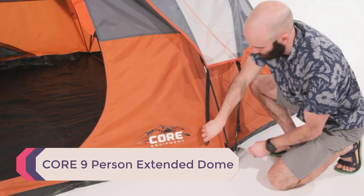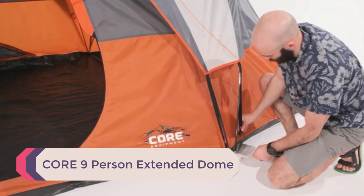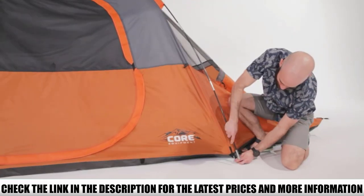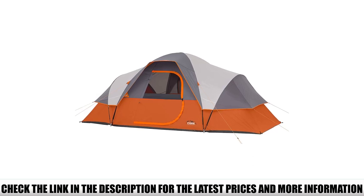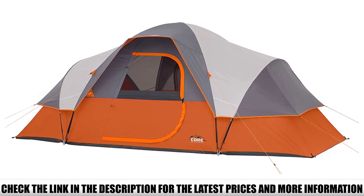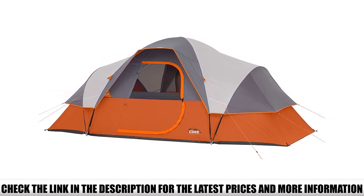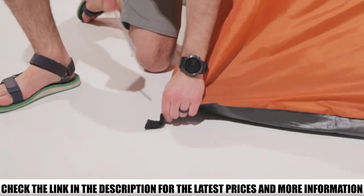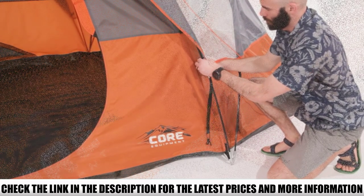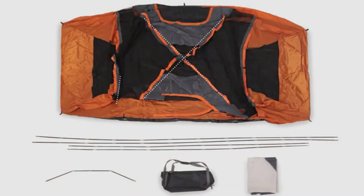Number 1: Core 9-Person Extended Dome. The Core 9-Person Extended Dome Tent weighs only 18.21 pounds, but with a 16-by-9-foot layout still manages to provide 144 square feet of space. You can easily fit two queen air mattresses with plenty of room for gear. A 72-inch peak height lets you stand in the center. The dome design along with Core H2O Block technology keeps rain and wind out, and the Advanced Ventilation System provides a ventilation pocket at the rear for excellent airflow.